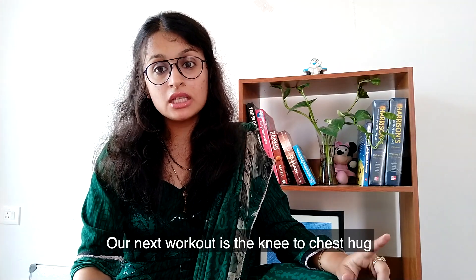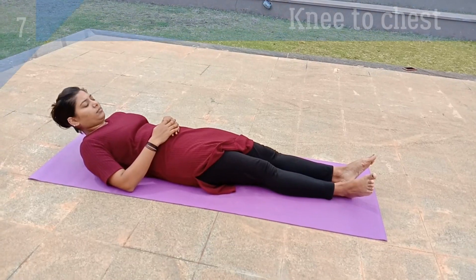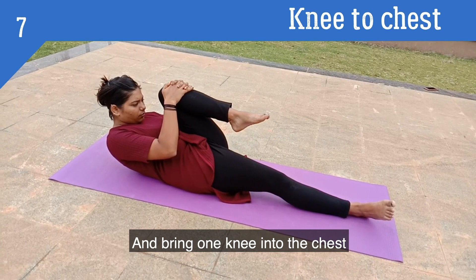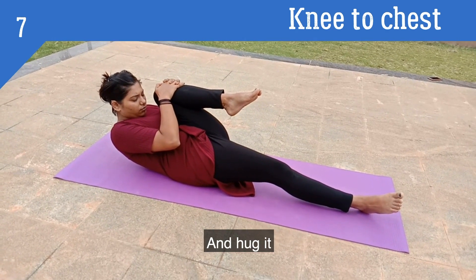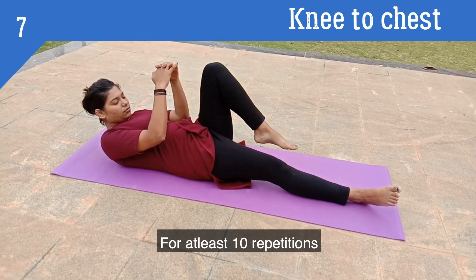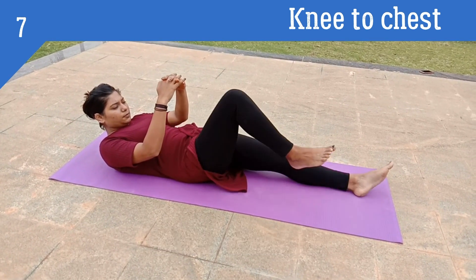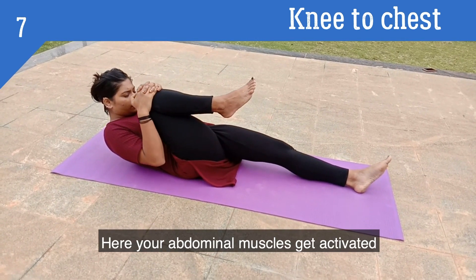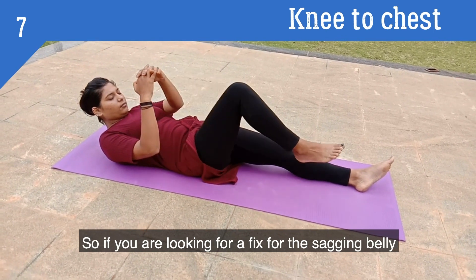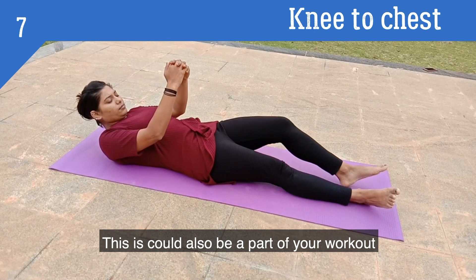Our next workout is the knee-to-chest hug. Lift your shoulders off the ground and bring one knee into your chest and hug it. Repeat this back and forth for at least 10 repetitions. Your abdominal muscles get activated and it really gives a good burn. So if you're looking for a fix for your sagging belly, this could also be a part of your workout.